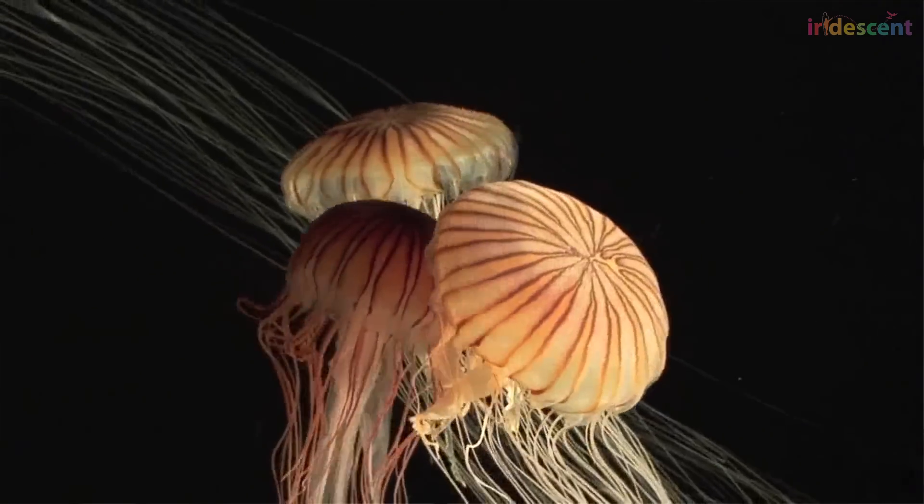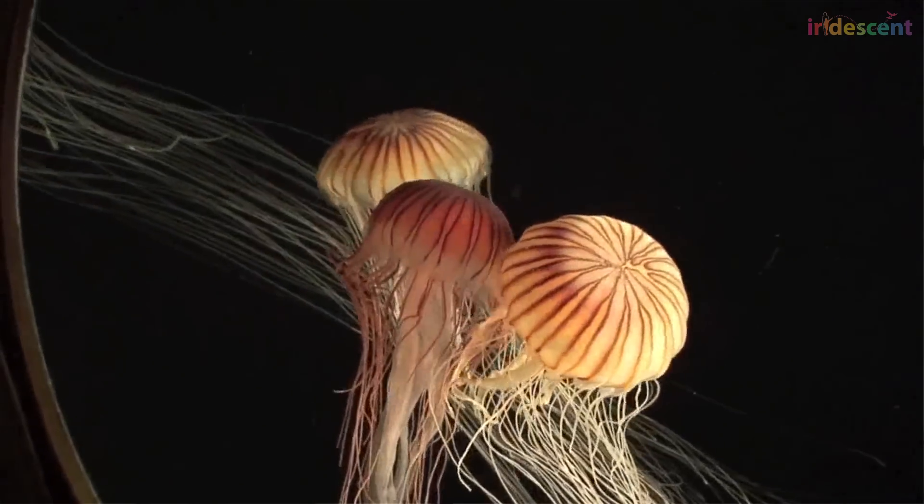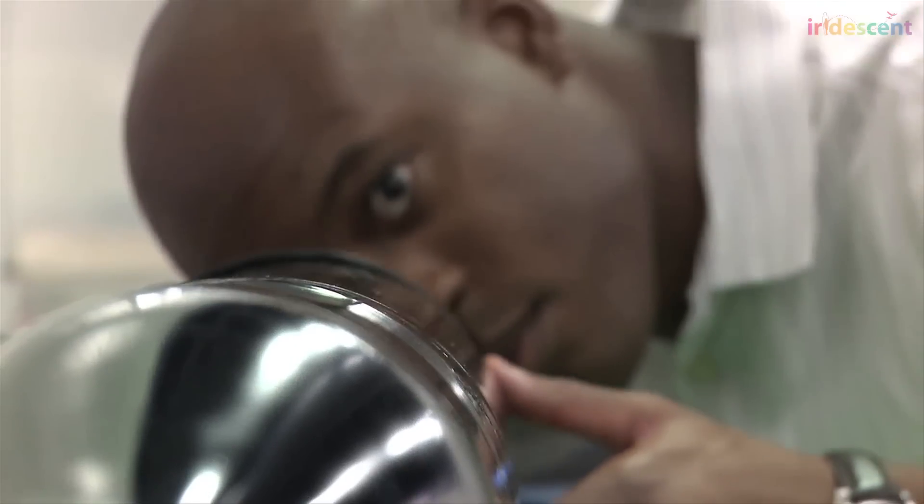Even growing up as a kid, I always liked to know how things work. I would take my toys apart, and usually I couldn't put them back together, but I had fun just seeing what was on the inside that made it work. That's the way I've approached being an engineer and a scientist — looking at the world and asking, how do things work? And then, once we figure out how it works, can I build something like that?